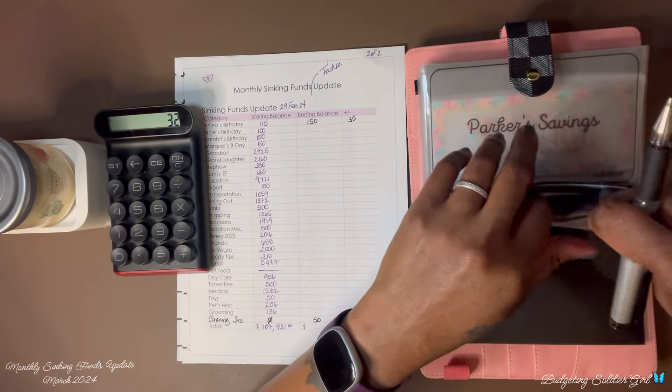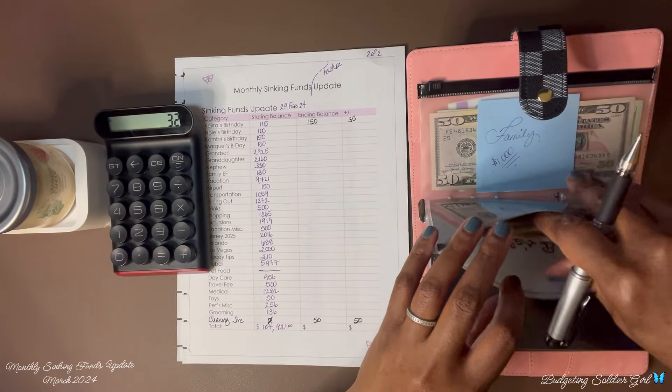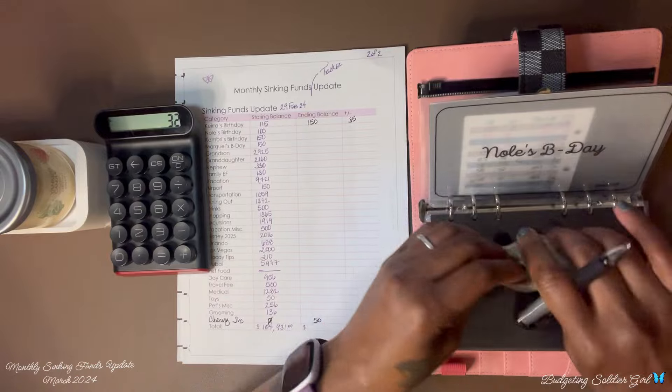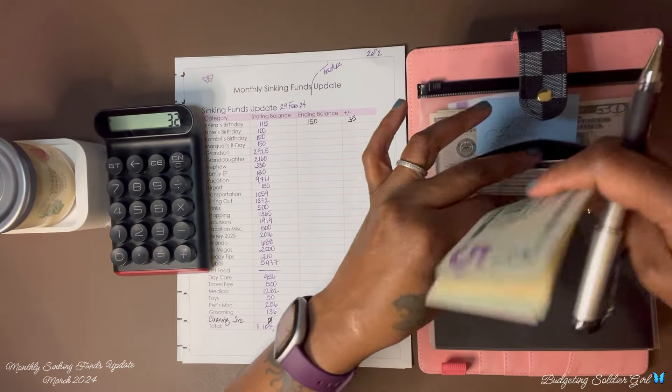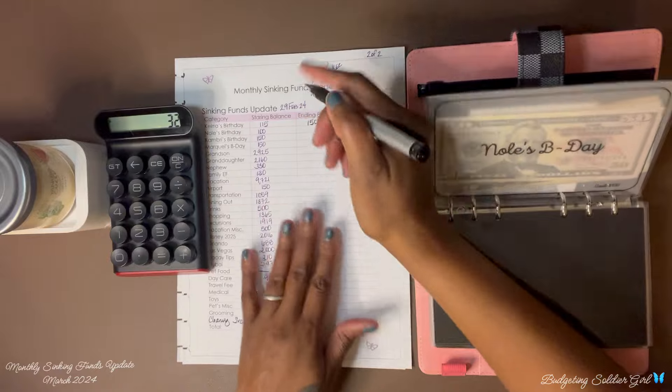I'm going to skip a few envelopes and go to my grand puppy. We ended with $100 and now we're ending the month of March with $100, so we saved zero.